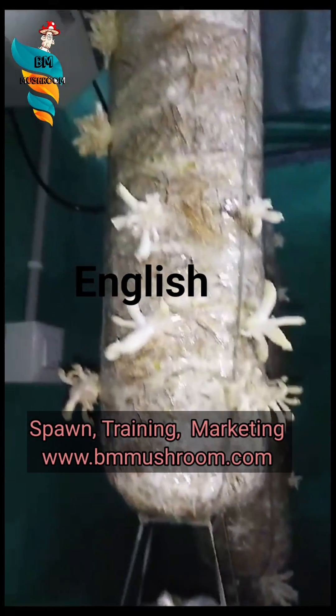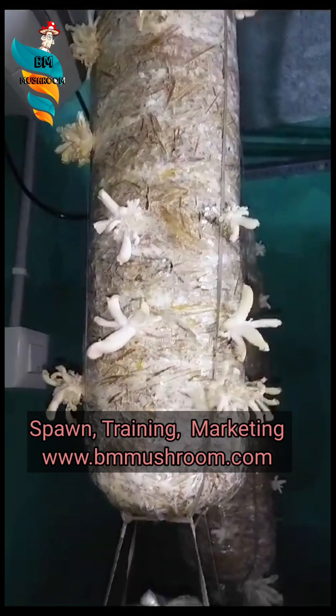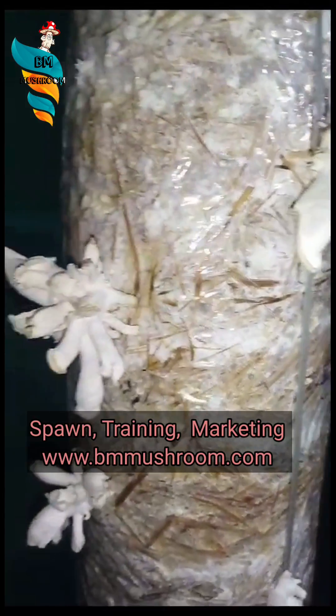Hi, if you are a new mushroom grower this video is quite important for you. There is a problem right now you can observe in this farm — the oyster mushrooms are growing kind of weird.